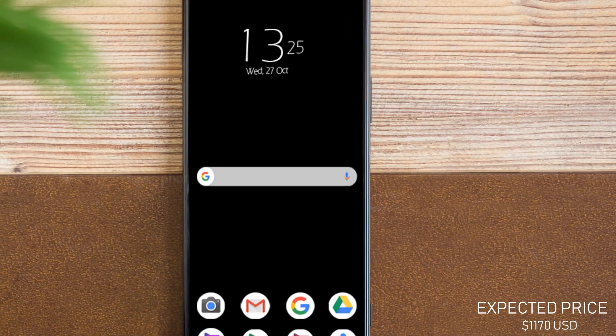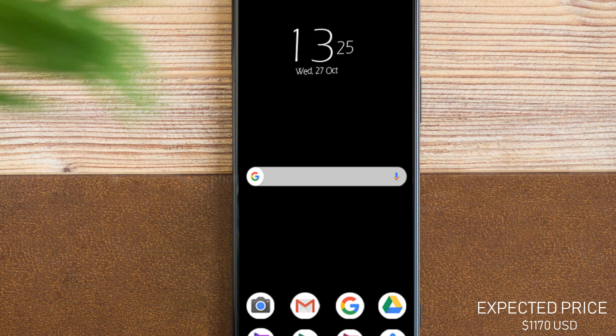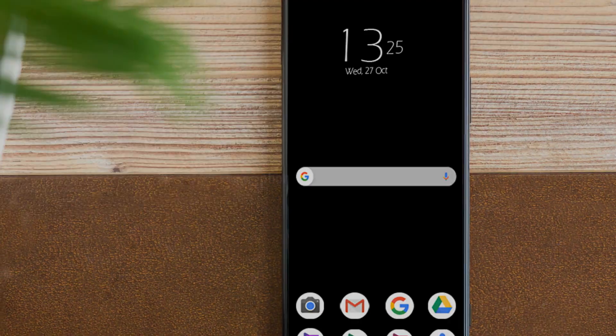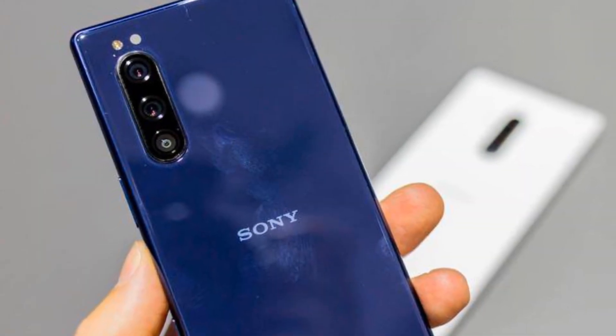Let's talk about its price and release date. The expected price of the Sony Xperia 5 Mark II will be $1,170 US dollars, and this phone will be released next month.